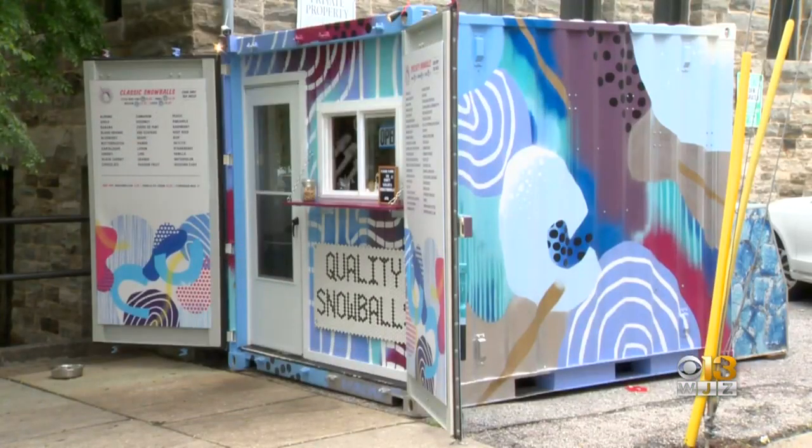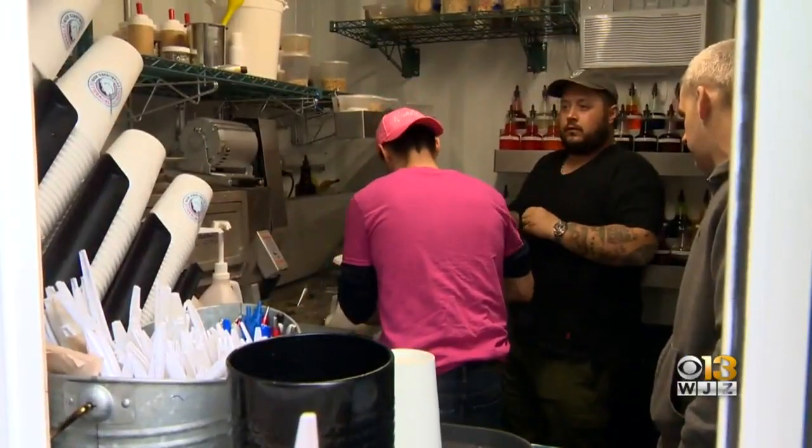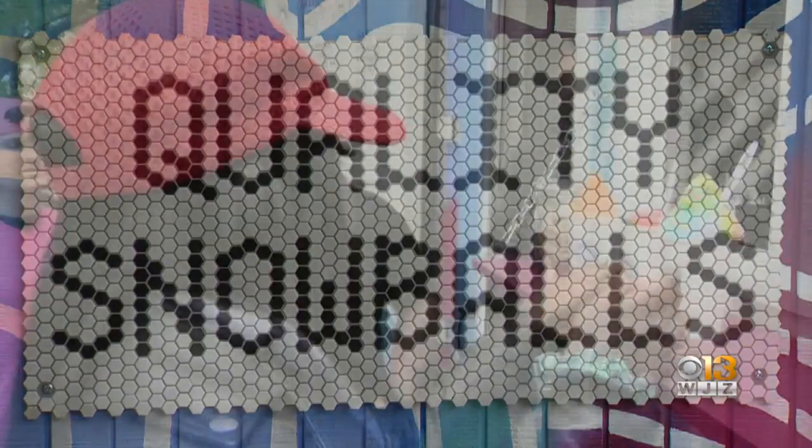We actually decided to use a shipping container for this project. We thought, what could we do that would have a longer life than just a traditional shed or stand of sorts? We thought the metal construction was a big deal and it would make it easy to winterize.